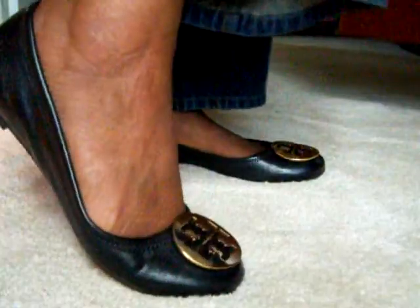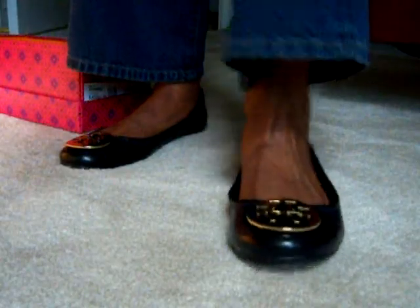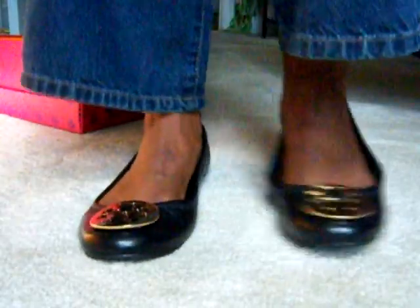Let's see how they look on my foot. I think they're really, really cute — I love how they look on me.